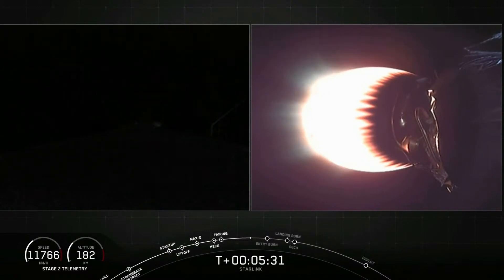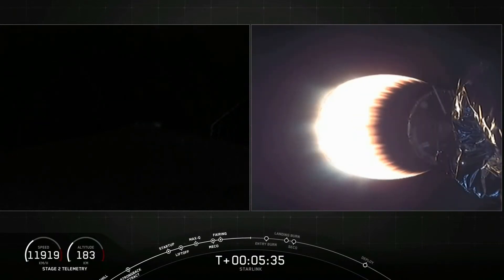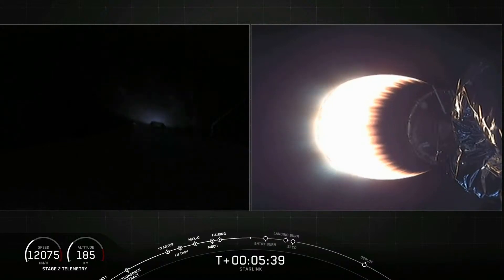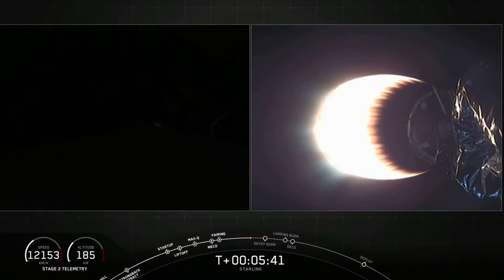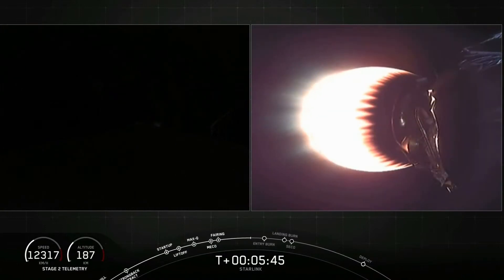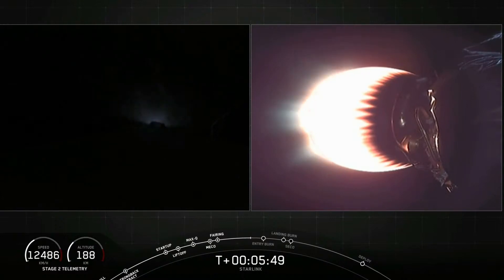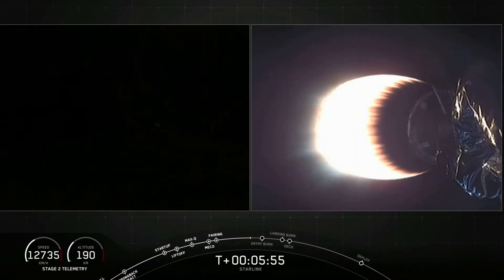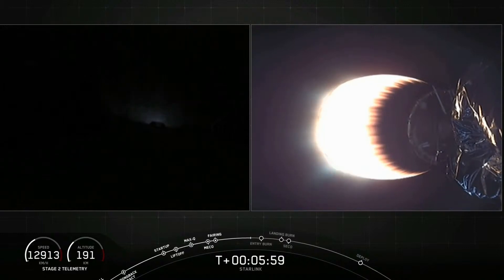We are at T plus five and a half minutes, stage two still looking nominal, and the first stage making its way back. That entry burn will be coming up in about a minute, around T plus six minutes and 45 seconds, and that entry burn will last about 20 seconds, to slow the vehicle down as it re-enters back into the Earth's atmosphere.